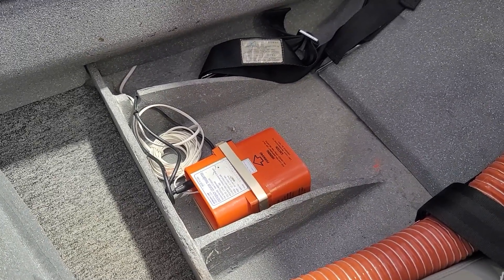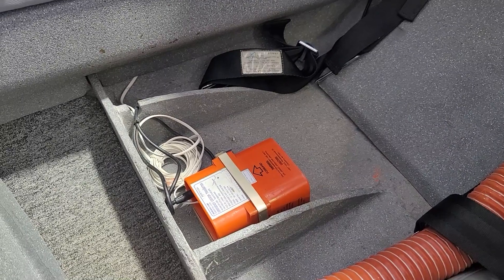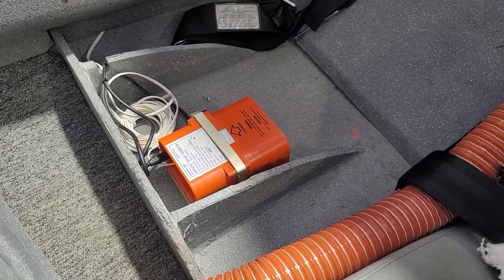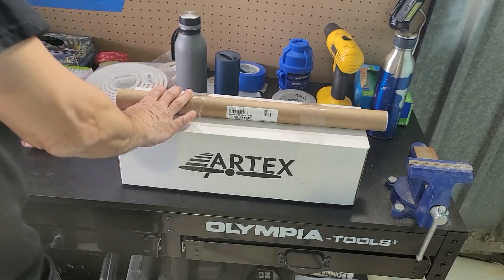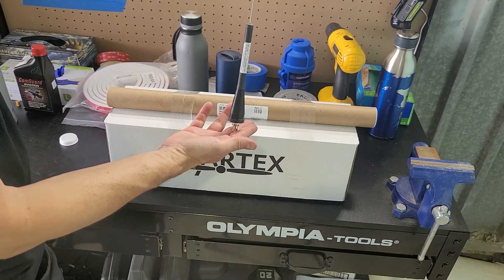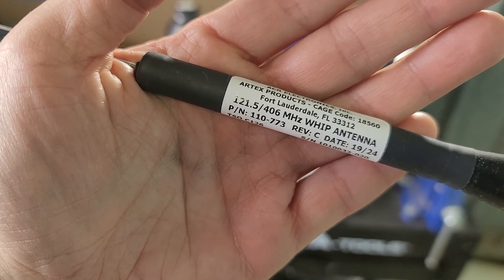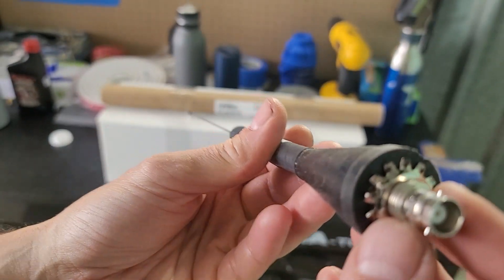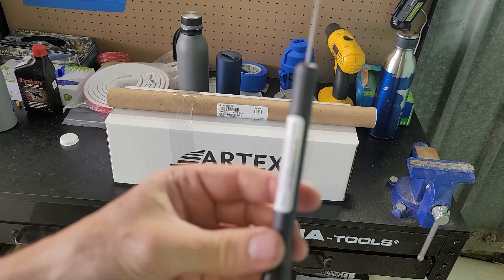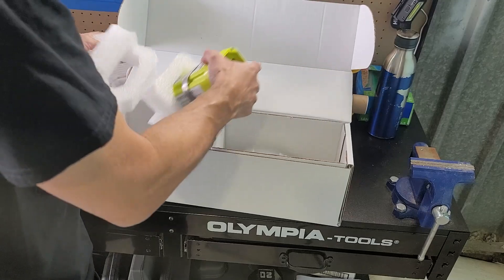So we're going to pull this old ELT out and associated wiring, and pull the antenna out. Now let's have a look at the new one that just arrived. The antenna is in this box here — it's a nice tiny little stubby antenna, only 15 inches, so it should be fairly easy to find a place to fit it in the aircraft. As you can see, it's good for both 121.5 and 406. It has a BNC connector at the bottom, and it does require a ground plane, which is the biggest challenge in a composite aircraft. And here's the actual ELT itself — this is an Artex ELT.